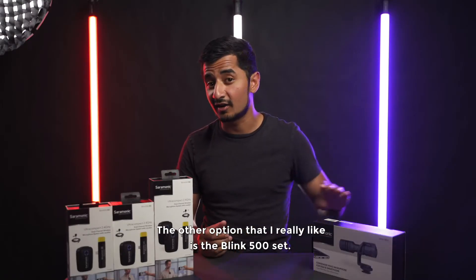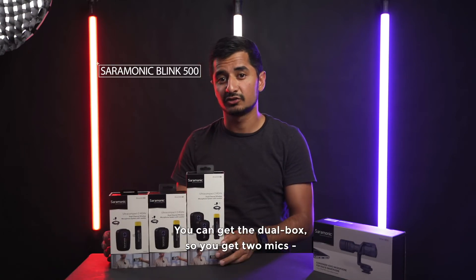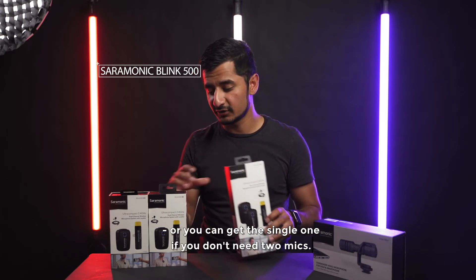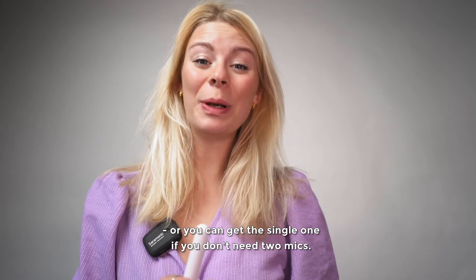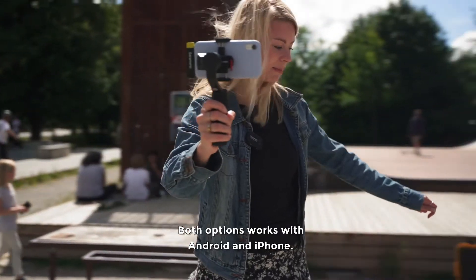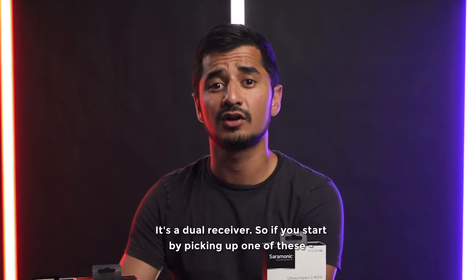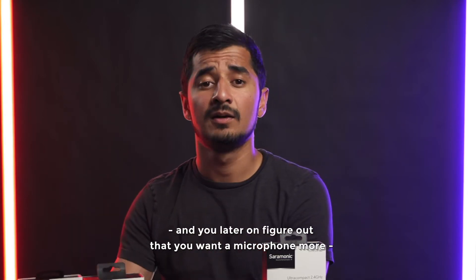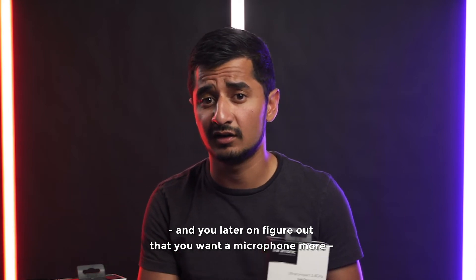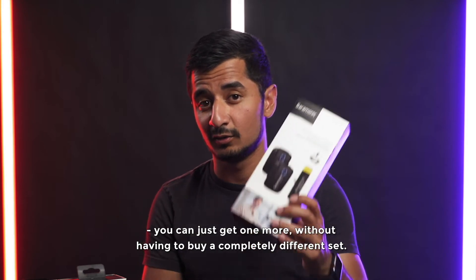The other thing I also really like is the Blink 500 set. The Blink comes in three different versions — you can get two mics in one box, or single ones if you don't need two. Both options work with either Android or iPhone. It's a dual receiver, so if you start with one and later decide you want an extra mic, you can just add one more without having to buy a whole different set.